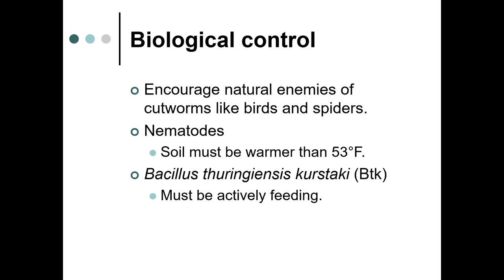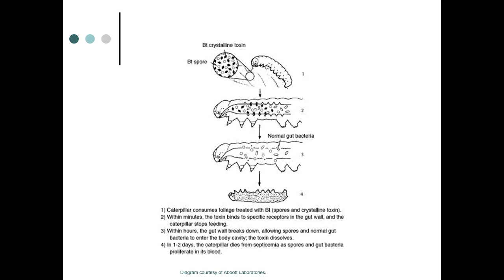BTK, or Bacillus thuringiensis kurstaki, is another way to deal with caterpillars. This is a naturally occurring soil bacteria, and there are about three types used in horticulture: BTK for Lepidoptera, BTI for Diptera, and BT San Diego for Coleoptera. They need to ingest it to be killed by it, so you have to spray the foliage. The caterpillar eats the spore and the toxin; within minutes it binds to receptors in the gut, the caterpillar stops feeding, the gut wall breaks down, and within one to two days the caterpillar dies.